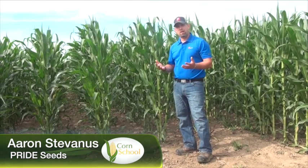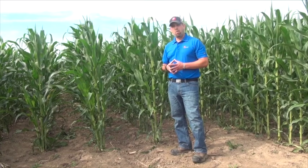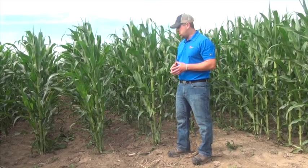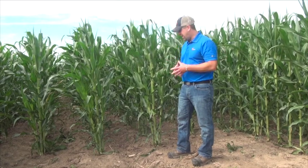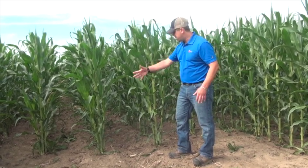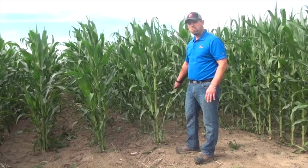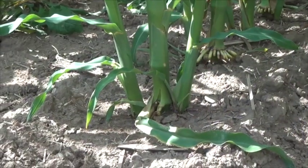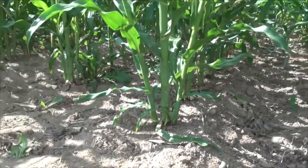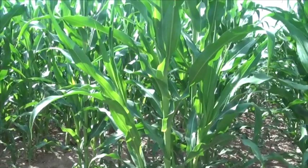I've gotten a lot of questions about corn tillering this year. There seems to be a lot out in the field — why does it happen? What is it all about? We're here in Elmira at our Precision Ag Plot at the headland, and we're getting a lot of sunlight and room. I'm standing beside two corn plants here that both have two major tillers. They almost look like corn plants coming right out of the ground, almost like younger plants that germinated late, but they are actually tillers.